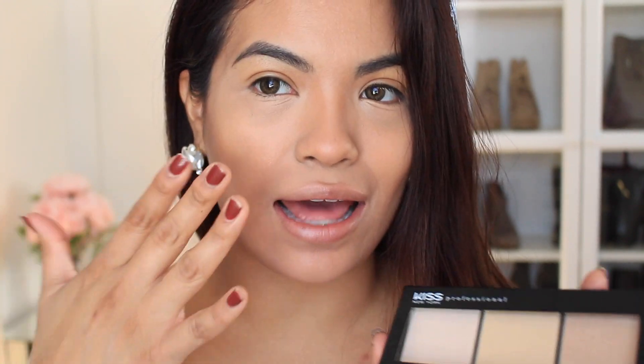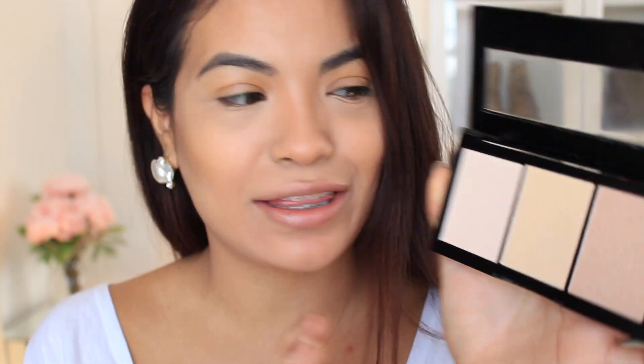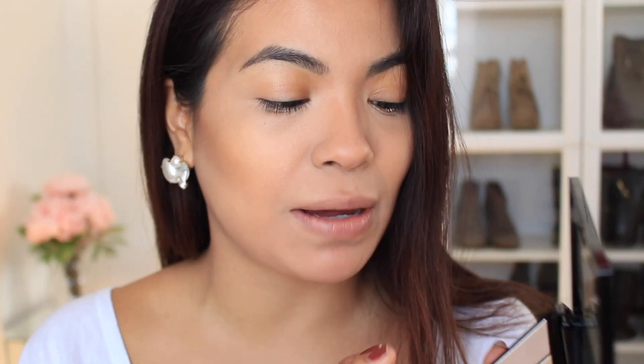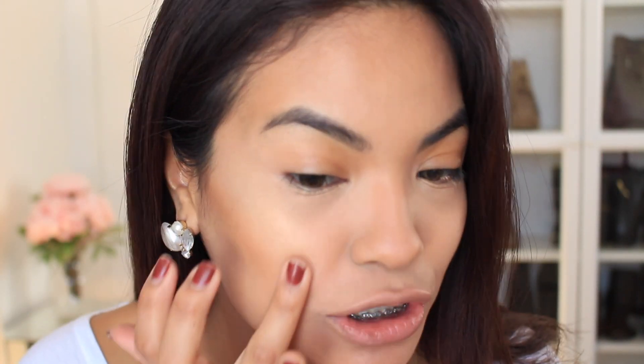Next I'm going to use this palette to highlight. It is the Kiss New York Professional Halo Strobing Palette and these are really pigmented — I already tested them out and they're really pretty and shimmery. I'm going to apply this with my finger because I just like the way it looks better. The way I like to apply highlight is on my cheeks right here because that's what's going to pop. You want those high cheekbones to stand out, so I'm applying it right here on my cheek going all the way up, and then bringing it down the bridge of my nose.